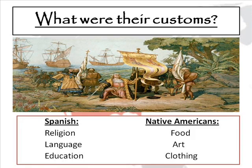The customs of the Spanish New World were really a mixture of Spanish ideals and Native American culture — the whole idea of cultural diffusion, where two cultures share things because of their proximity with each other. Some of the things they shared were religion, language, education, food, art, and clothing.